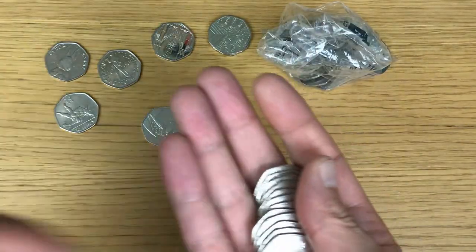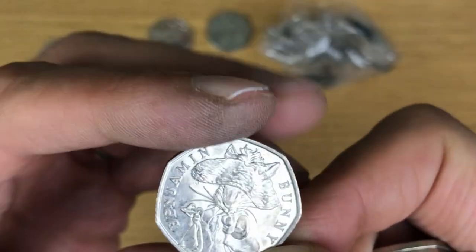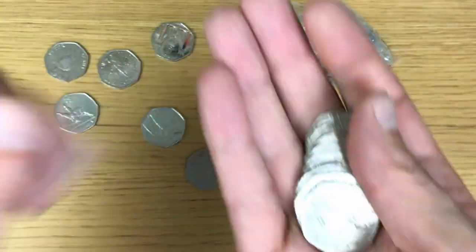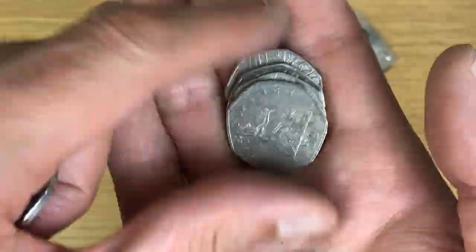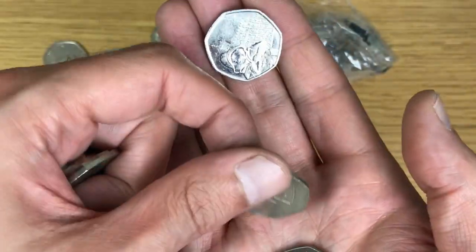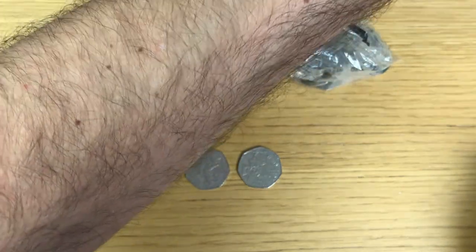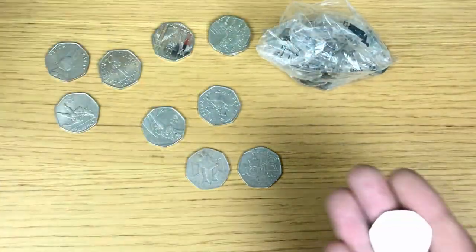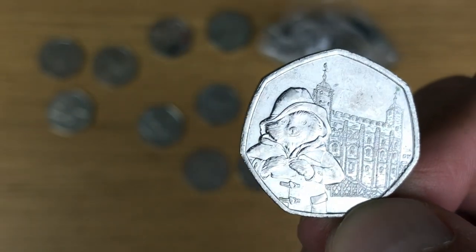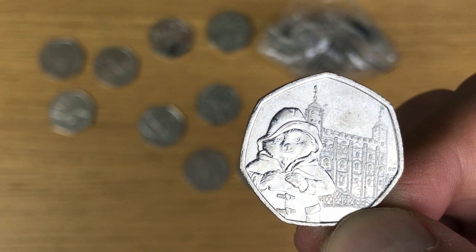Benjamin Bunny — I look forward to finding these now just so I can check with that rotation error. Nada, out. It's actually been some time — I want to say it's been a while since I've seen Paddington. I think two or three weeks. Paddington at the Tower.